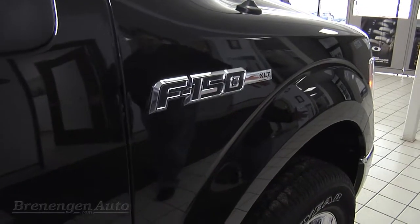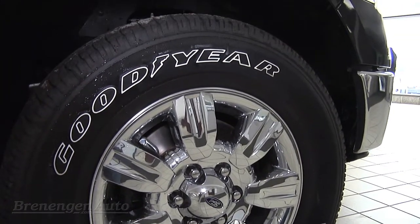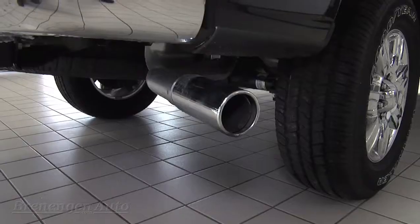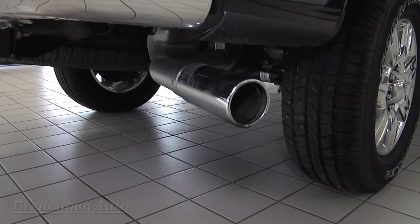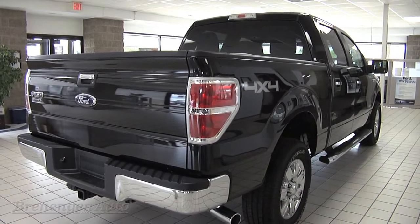Now, this is the XLT Chrome package. You get 18-inch chrome-clad aluminum wheels, chrome running boards, chrome tow hooks, chrome door handles, chrome tailpipe extension, and a chrome bumper. Overall, a very stunning, sharp-looking truck.